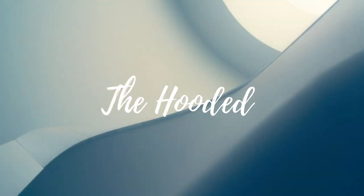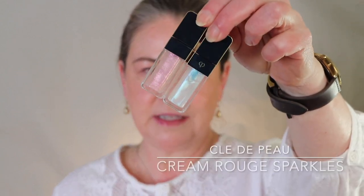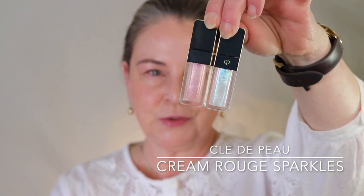Cle de Peau came out with some new lip products and I bought five of them. There were two that are kind of 'lovely sparkling juiciness' — I wasn't sure which one I wanted so I got both. This one is kind of rosy, this one is kind of an opal. The packaging is beautiful — it is stunning. This is 303, the one that's a little bit more rosy.